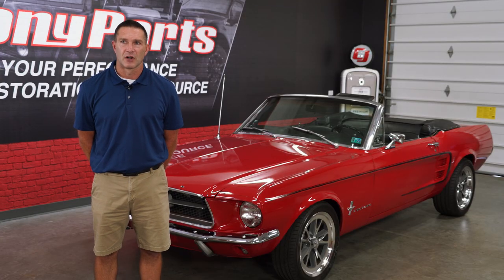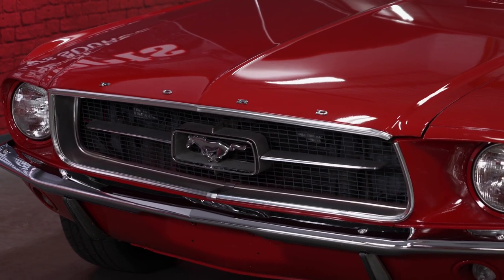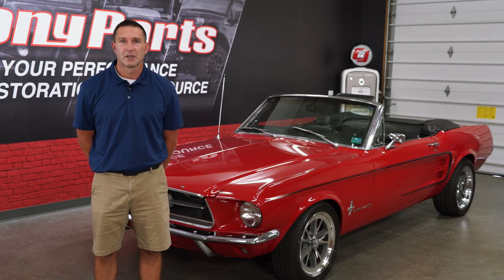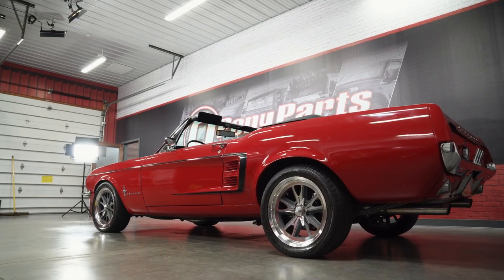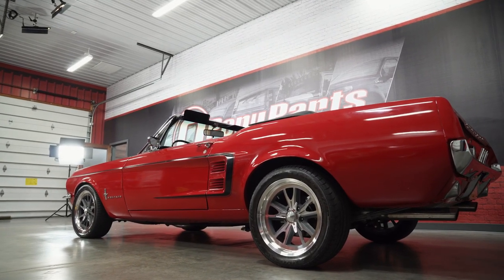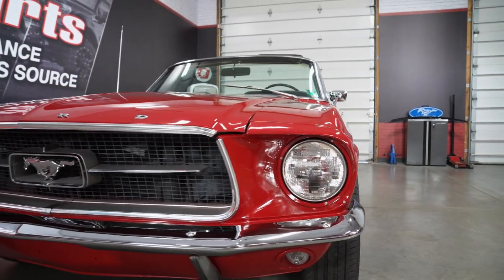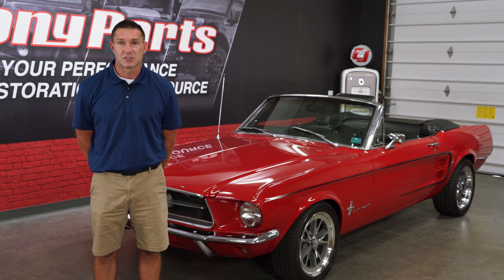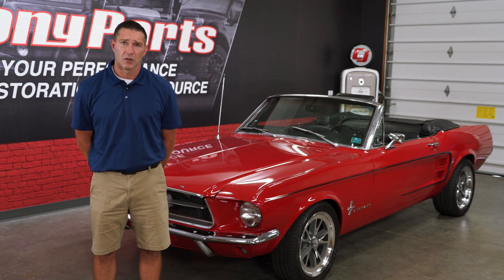I originally found this car about 30 years ago. I was a little kid in my neighborhood — my grandmother lived just down the road from my parents — and this car was sitting in a garage. As a little kid, I'd ride my bicycle past that garage and peek in every day. Even after I was in college, I'd come back and stop by, and everybody knew I'd do it — just go peek in that garage.